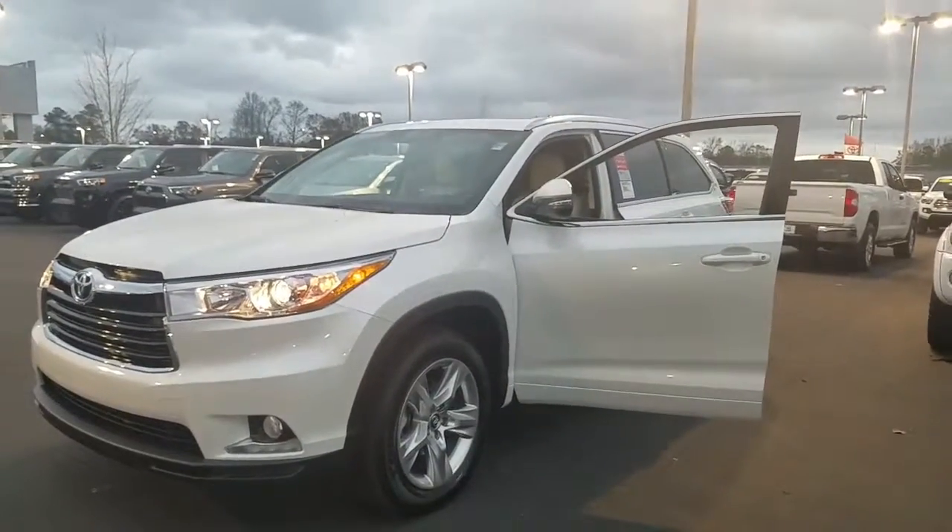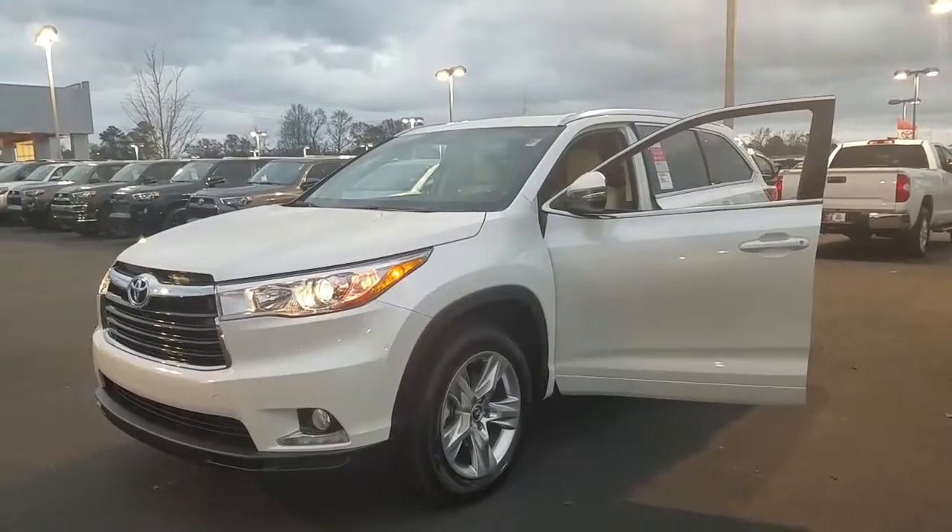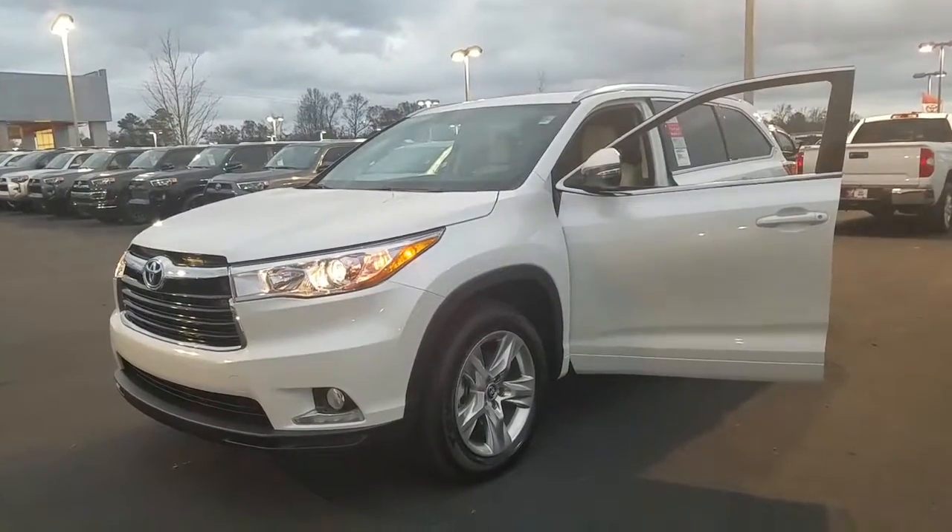Hey Kimberly, it's Brent here at LaGrange Toyota. We're going to send you a quick walk-around video of the 2016 Limited Highlander — last one we've got left on the lot.